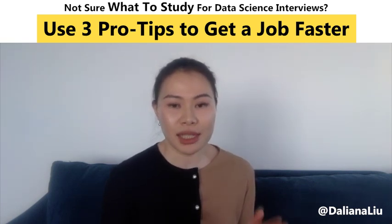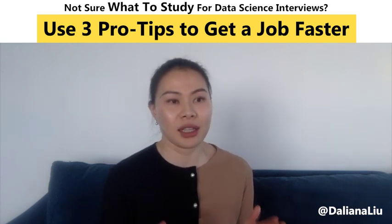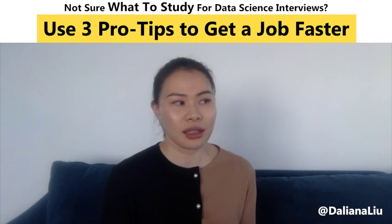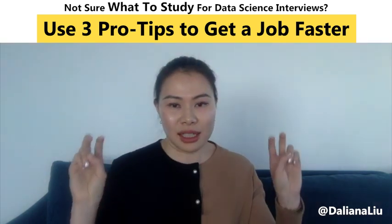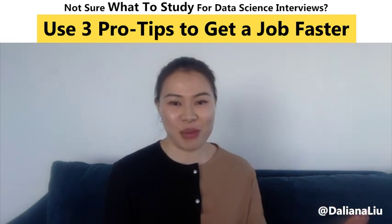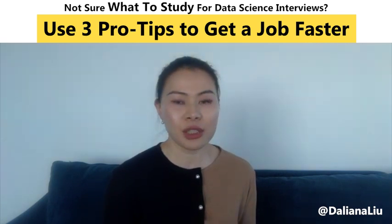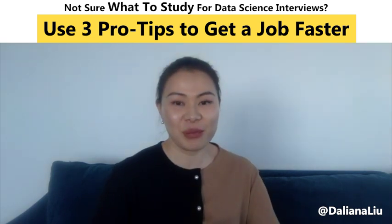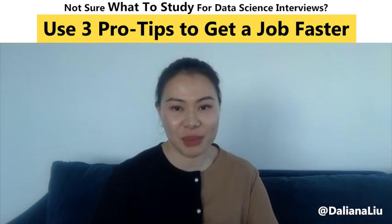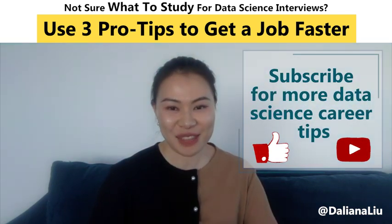Don't study on your own or put yourself in a silo. Stay focused on the very important foundational knowledge — the shame list — but constantly get feedback and tune your list. If you follow these three pro tips, that will save you at least 50% of time and help you get a data science job faster. Thanks for watching.